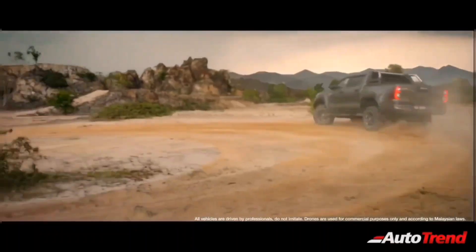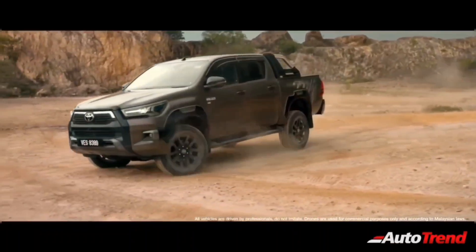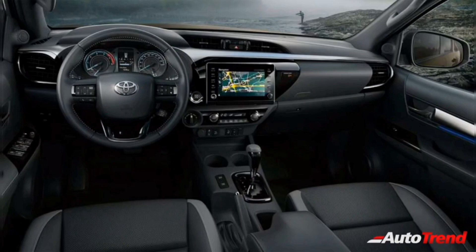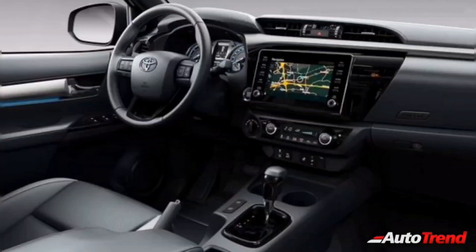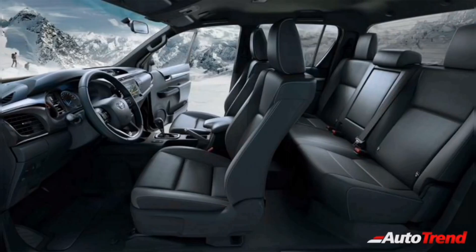Since the Toyota Hilux is aimed to compete against the Isuzu V-Cross, the Hilux is also expected to be offered as a 5-seater crew cab version. Unlike the exterior, the Toyota Hilux will feature a lot of interior components sourced from the Innova Crysta and the Fortuner — components like the 8-inch touchscreen system, the seats, steering wheel, instrument cluster, gear lever, and even the rear seats are expected to be sourced from the Fortuner.